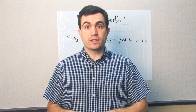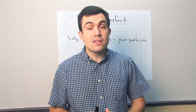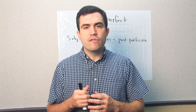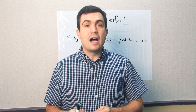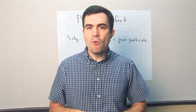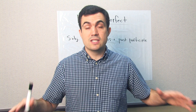Let's talk about the present perfect verb tense. In the past tense, we talk about actions that are finished, and the opportunity to perform those actions is also finished. For example: I brushed my teeth last night. I brushed my teeth — past tense. Last night, in the past, there is no more opportunity to brush my teeth in that time period because last night is finished. Today is a new day.